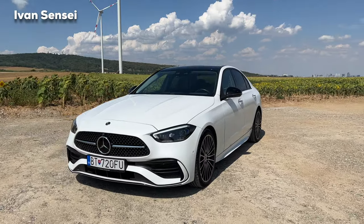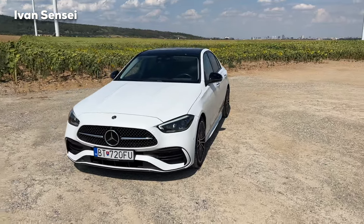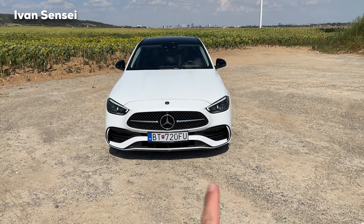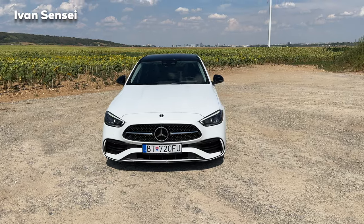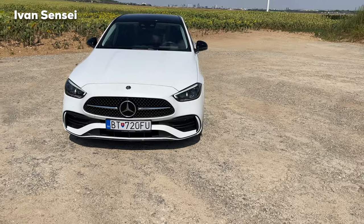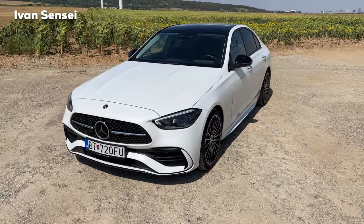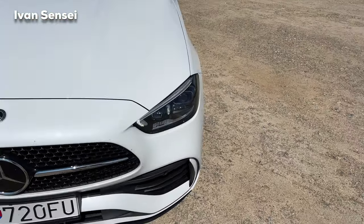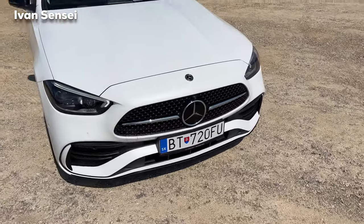For the AMG Line version you can see a completely different front grille, and the front bumper has a real AMG look. We can even say it has an AMG look because, of all AMG Line cars, this one is the one that most looks like a true AMG. The sides are really aggressive looking.